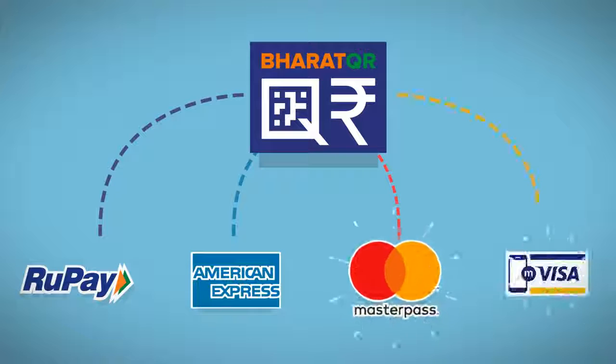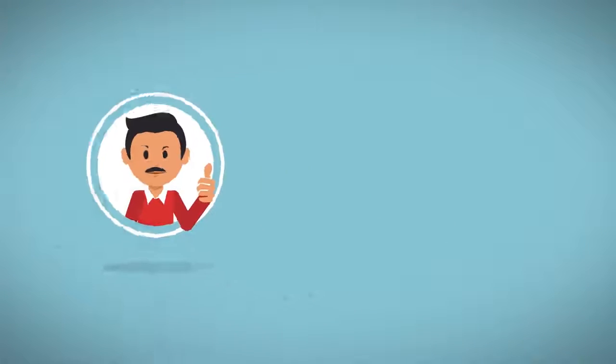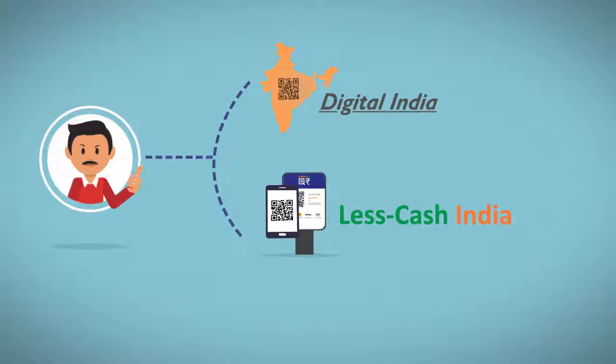One simple solution for all payments — become a part of the country's Digital India and Less Cash India initiative today.